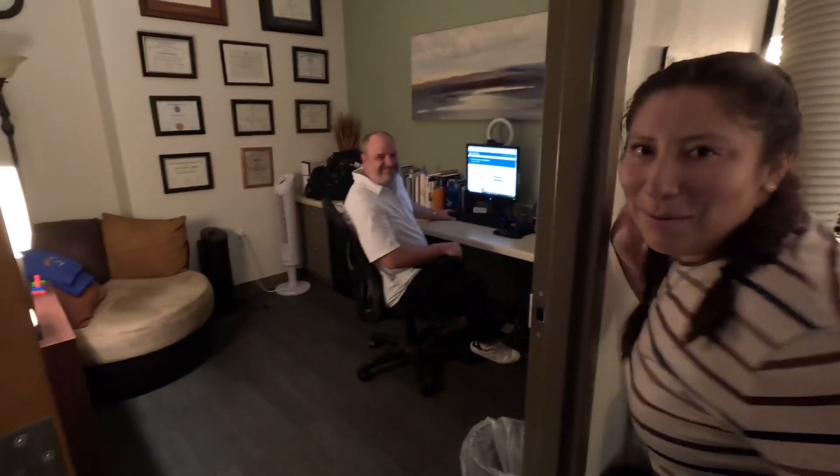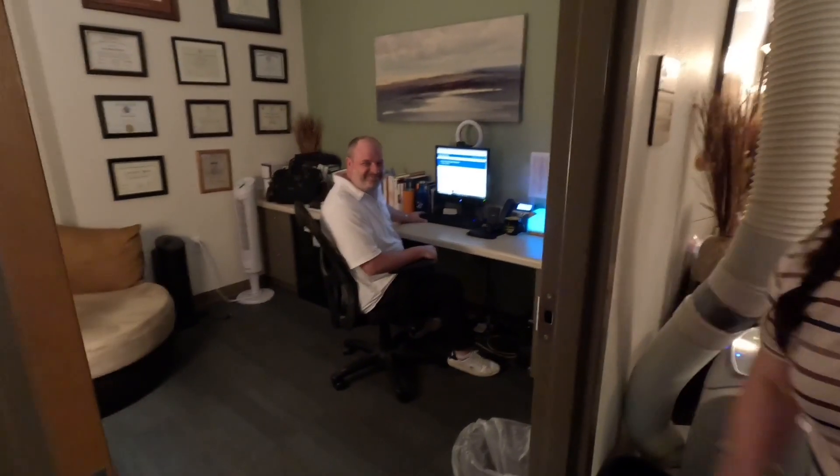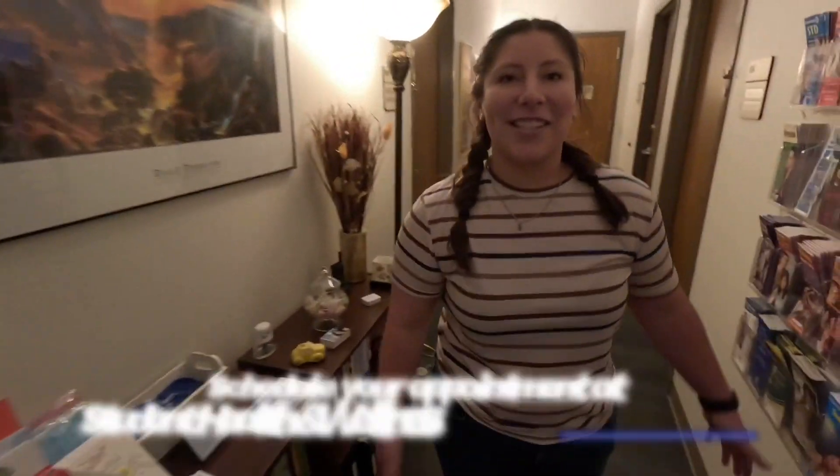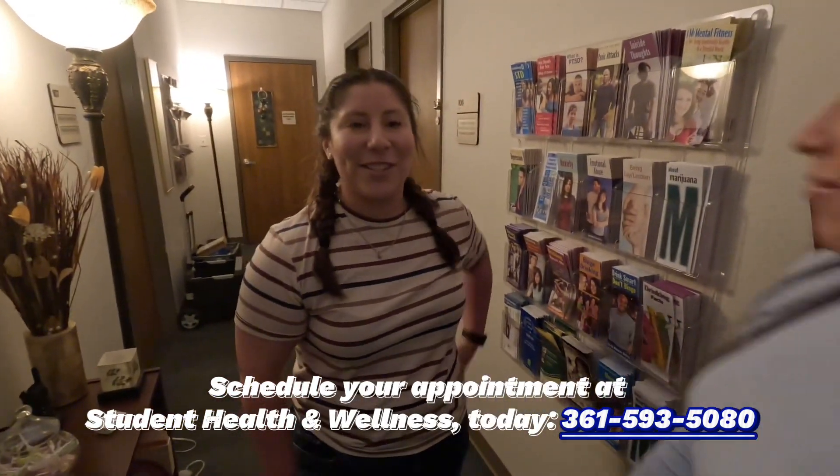This is one of our professional counselors, Mr. Corey Martin. Hello. This is the rest of our offices, and this is our student wellness counseling services. Thank you.